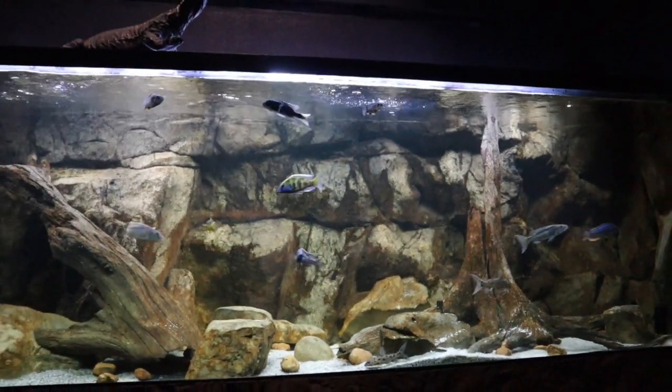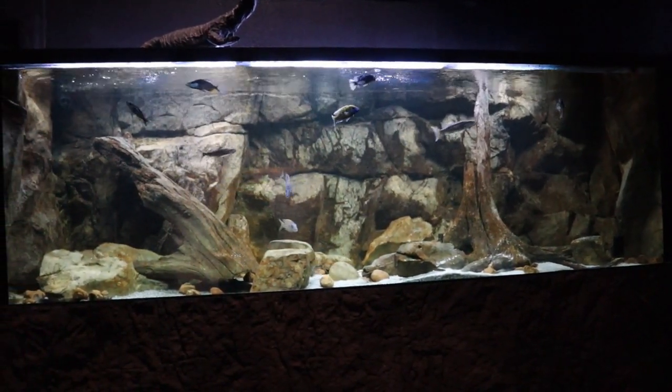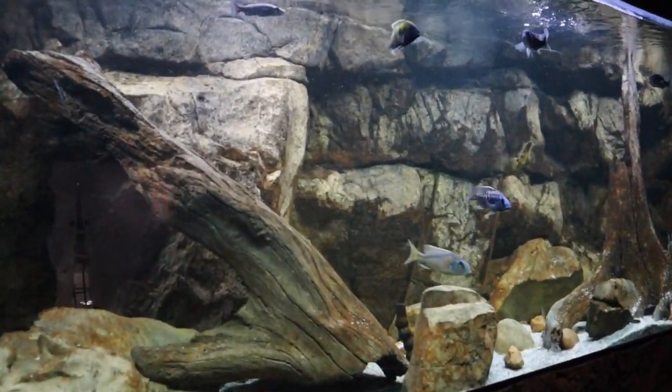Venustus has exploded. Nigriventor, Strigatus — Exochrome is a genius, though Exochrome is on kind of a growth halt for the moment. But everybody else is growing at the rate that I anticipated them growing at, and I'm feeding Northfin Jumbo 6mm pellets.